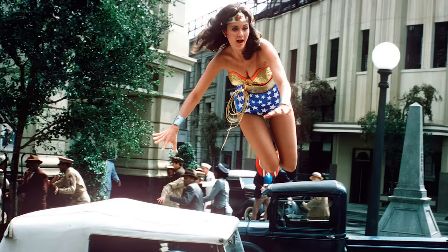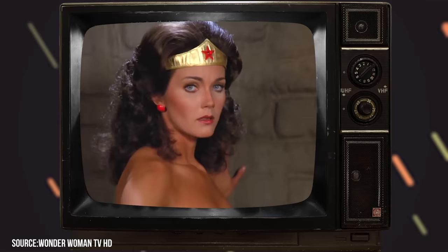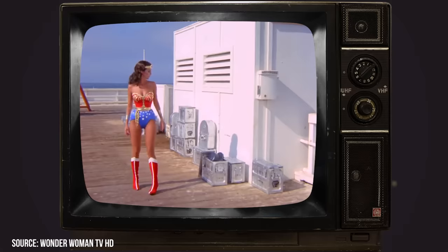Though the show ended its run over four decades ago and the character is now getting her own Hollywood movies, many still consider Linda's Wonder Woman to be the most iconic. A big part of the appeal is undeniably the iconic main costume she wore. When the situation called for it, Wonder Woman also had other variants of her costume that she could pull out to aid her during her crime-fighting.